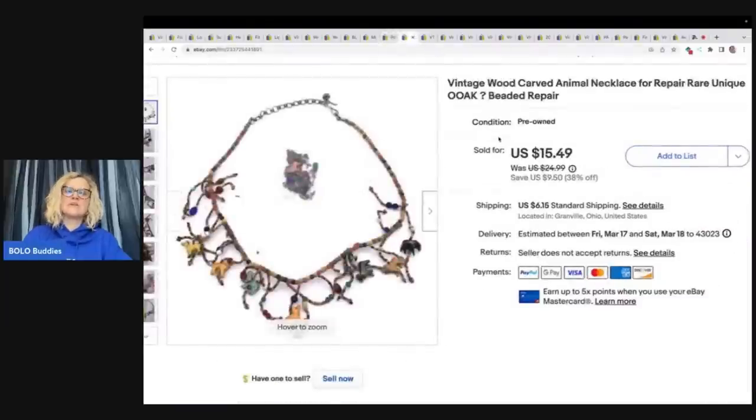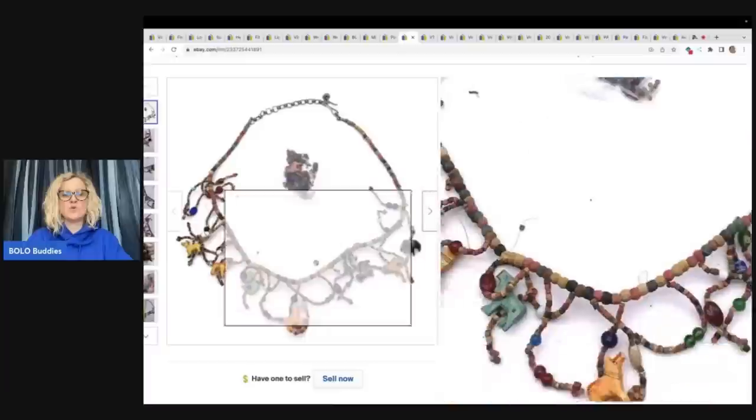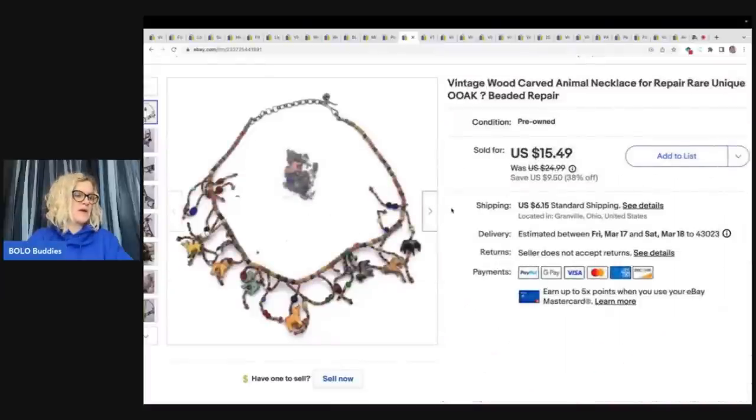This was a vintage wood carved animal necklace, but it was broken. The animals are great for somebody who crafts and wants to repurpose this jewelry, so I was selling it as-is for repair. I got this at a garage sale for $1 and sold it for a best offer of $12 plus shipping.